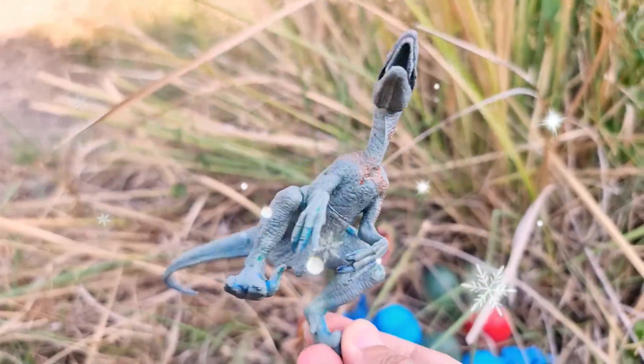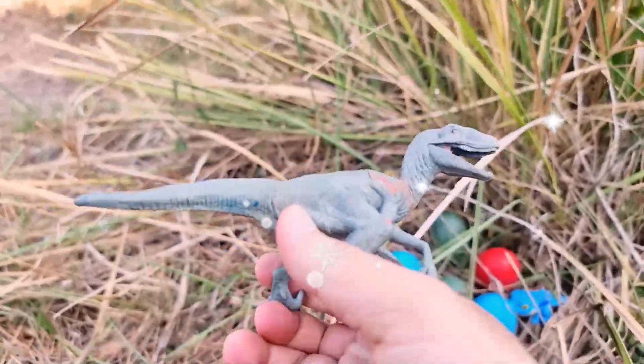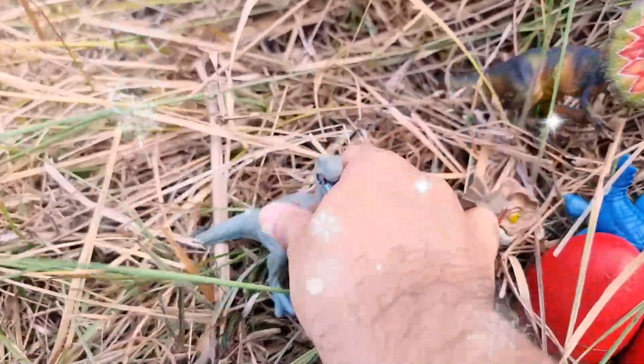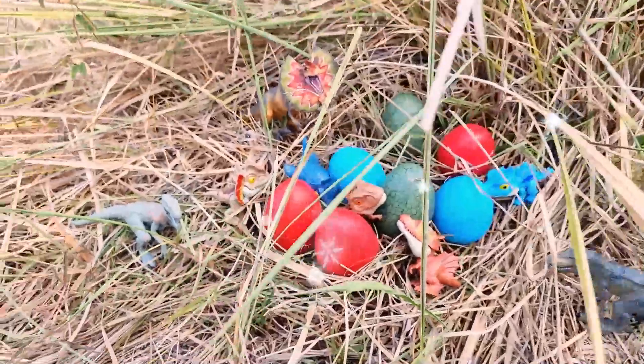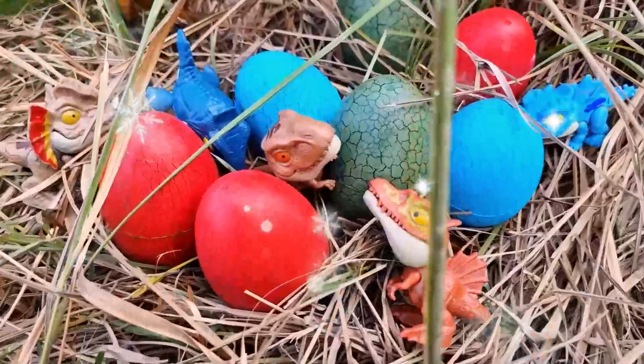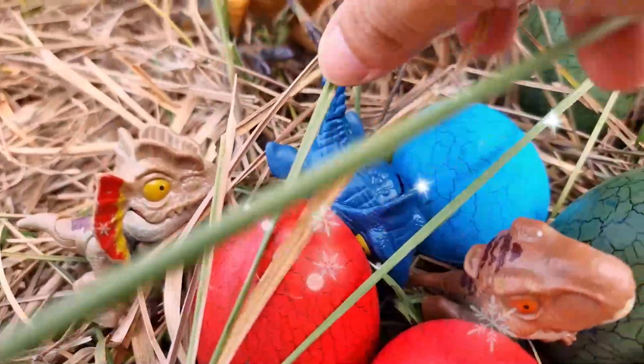The Indoraptor possesses heightened senses, exceptional intelligence, and is capable of stealthy movements, making it a formidable adversary. One of its notable features is its jet black scales, enhancing its camouflage abilities in dark environments.